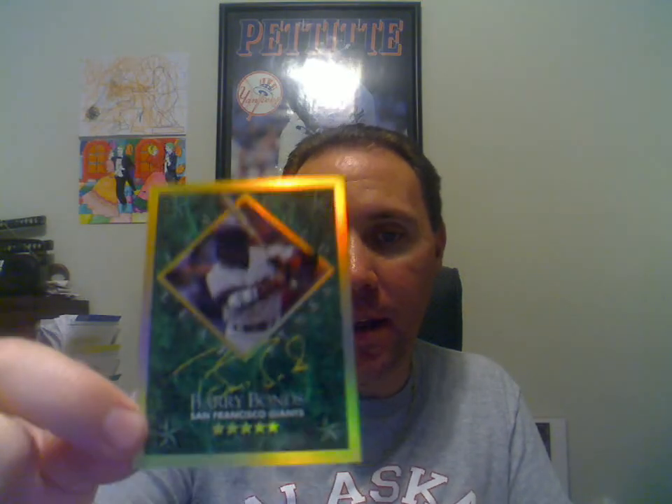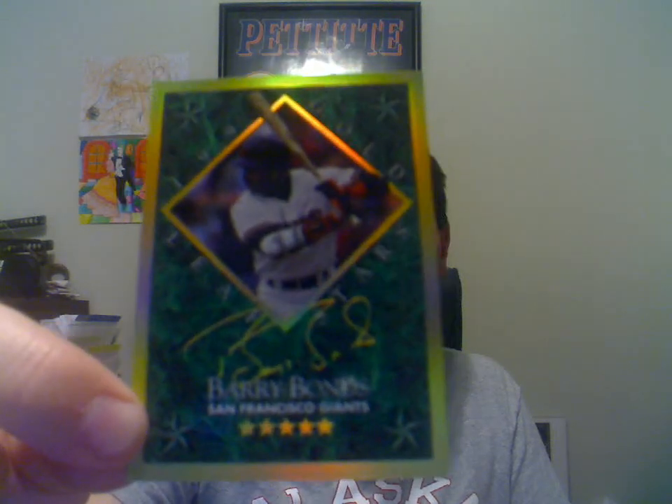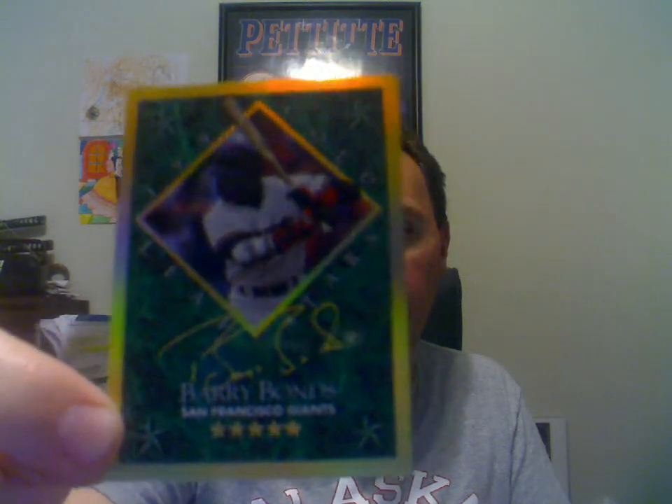We've got a 1994 Leaf Gold Stars — man, I love these old 90s inserts. Barry Bonds again, and that is also numbered to 10,000.